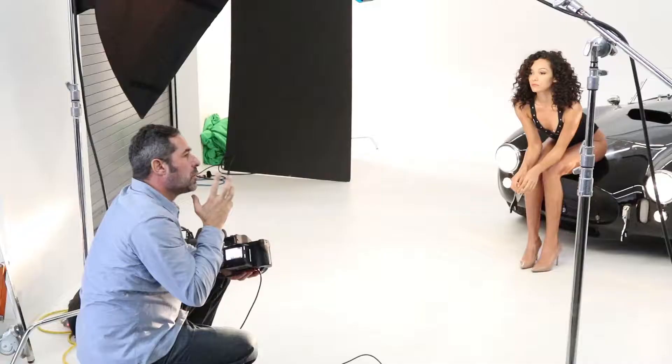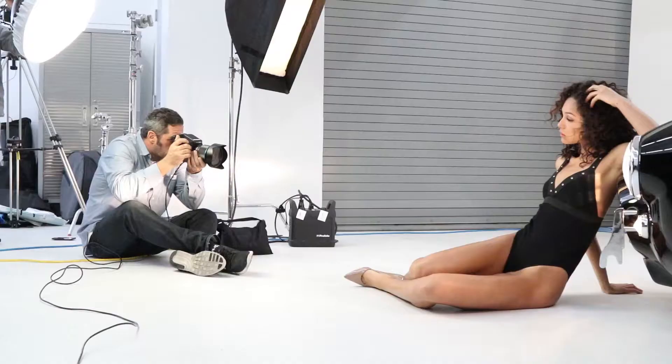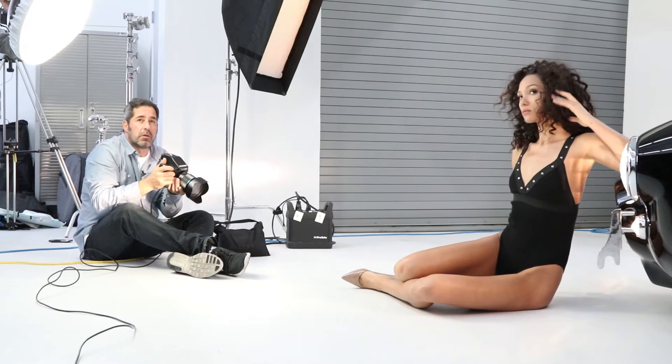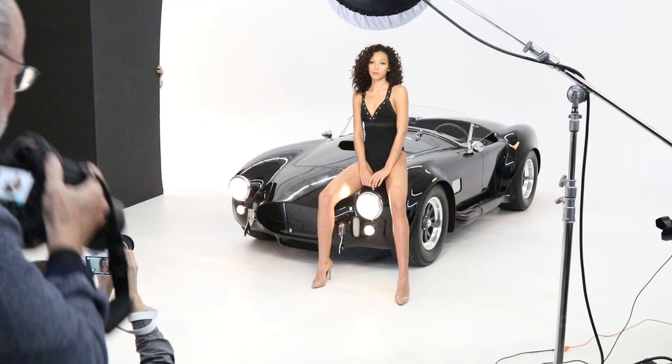What's the widest lens we have available right now? It's a great shoot, having a great time. We have one-by-sixes, we have beauty dishes, we have magnum reflectors.